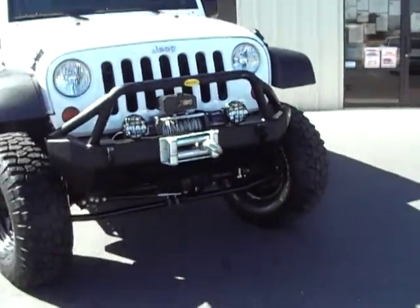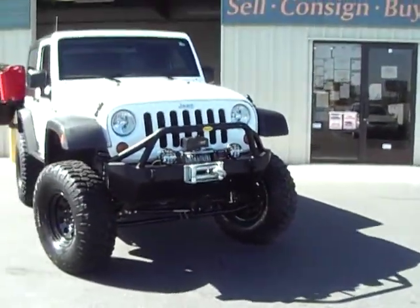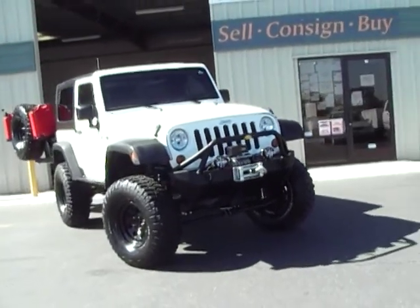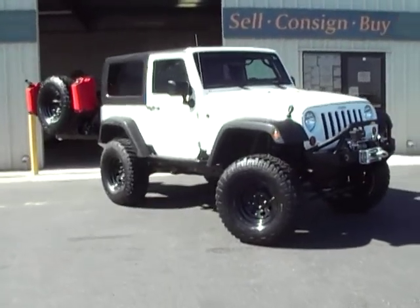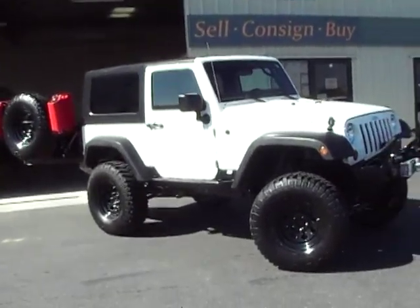Aftermarket bumpers, front and rear. We'll have a list of all the aftermarket upgrades done to this Jeep — about $15,000 worth, all done through four-wheel parts wholesalers.